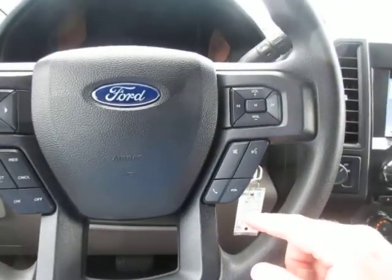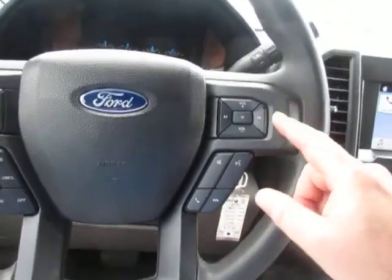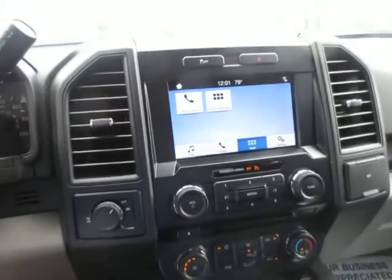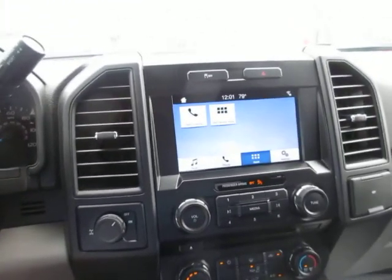On the steering wheel you have your cruise control settings and vehicle menu options, as well as on your right-hand side Bluetooth connectivity and audio controls. This truck has nineteen thousand nine hundred ninety-five miles on it — just under twenty thousand.